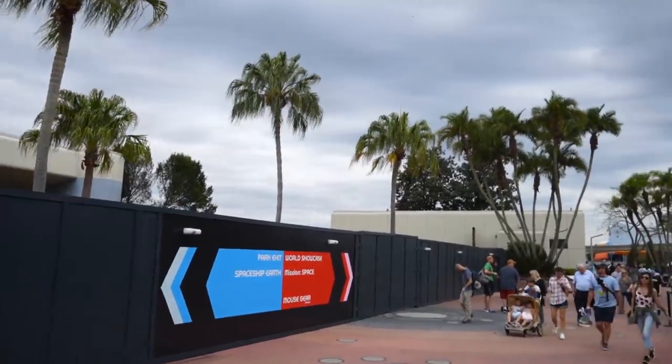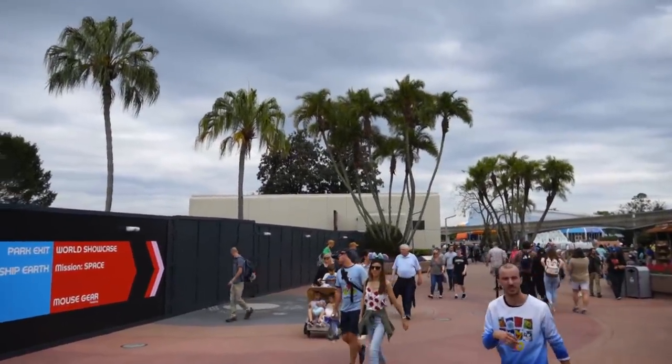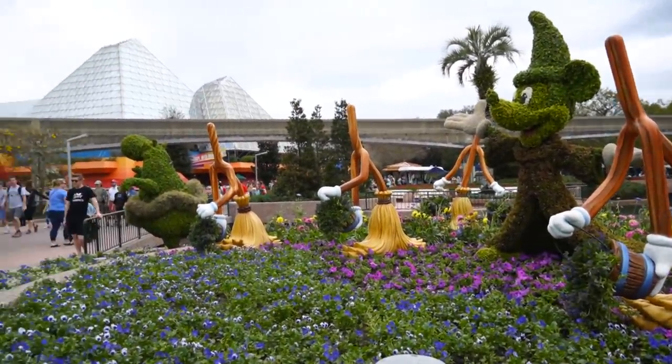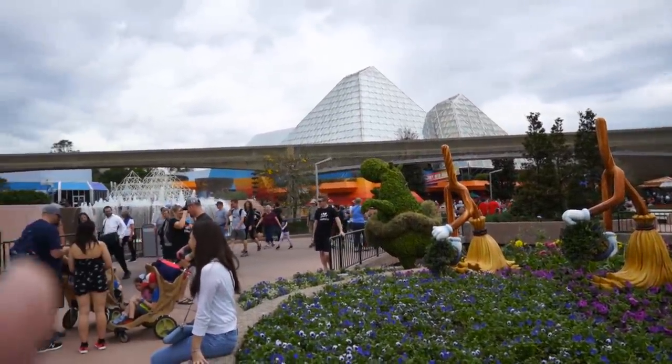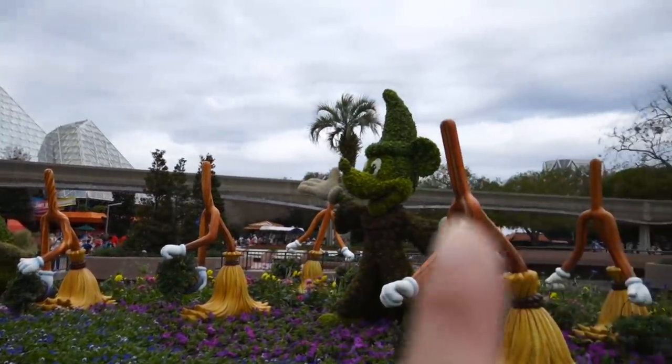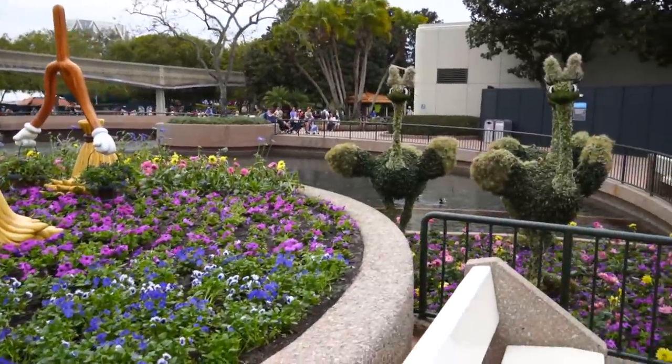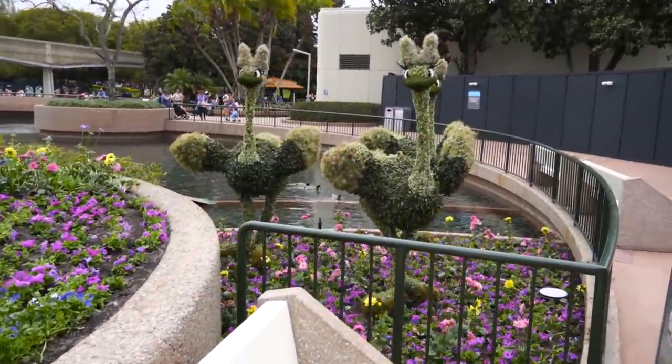This is where Mickey and Friends used to meet, and Baymax used to meet, and there's a bathroom over here. This side has two bathrooms on it, whereas the other side, if you go to the left of Spaceship Earth, doesn't have any bathrooms. We're starting to see topiaries out and about. We're sort of near the Imagination Pavilion. There's the reverse waterfall over there, the Land is kind of over there, and we've got Sorcerer Mickey and these ballet dancing ostriches.